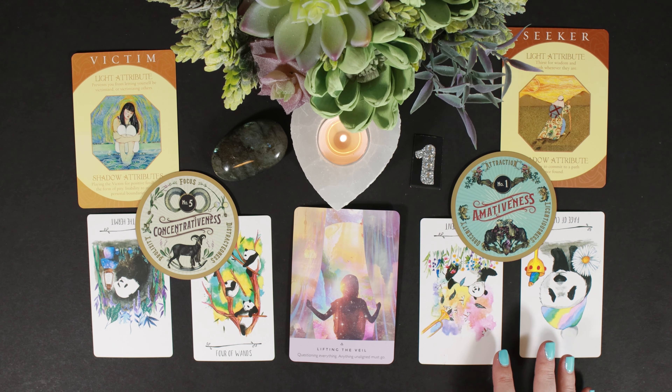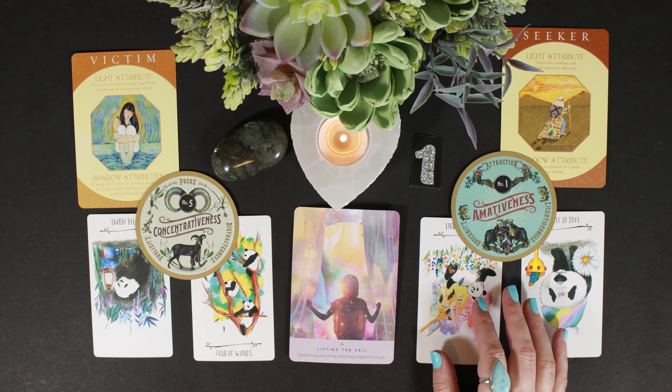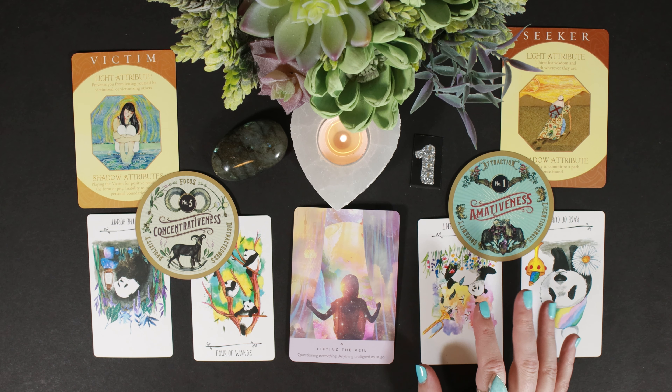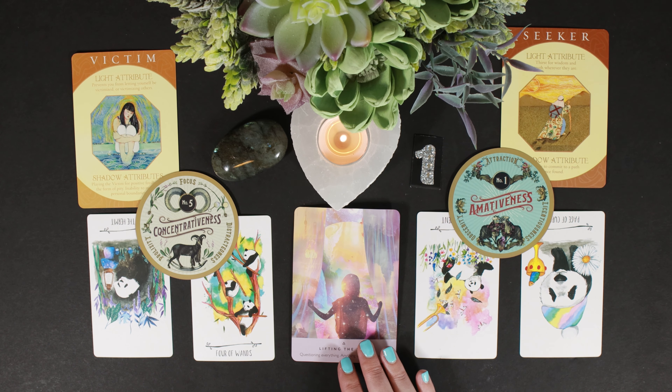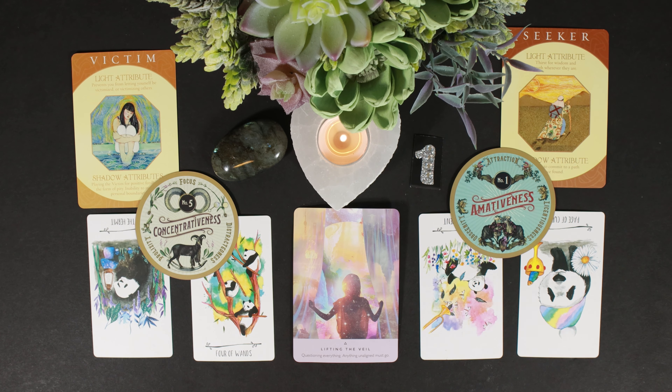There is a certain level of law of attraction here — people come to you who need you. They seek you out or you find them. There's a level of attractiveness there, and I feel like you may also be physically attractive, maybe in an unconventional sense.